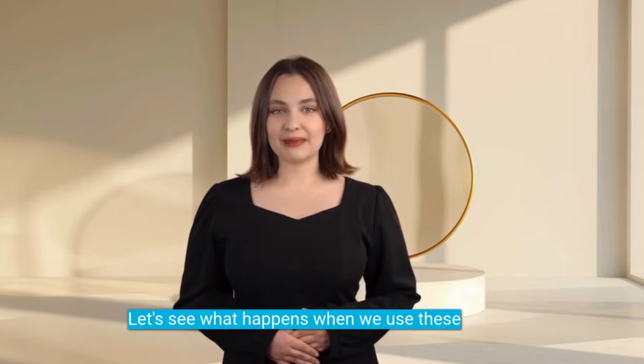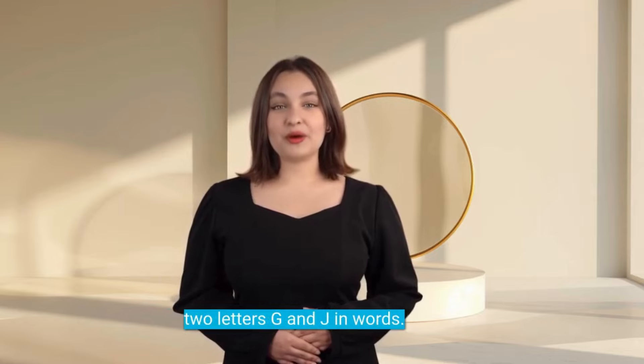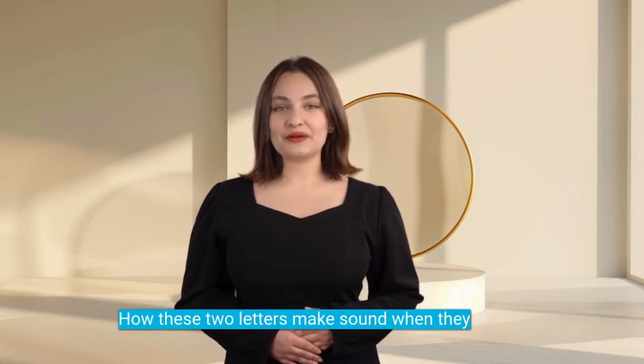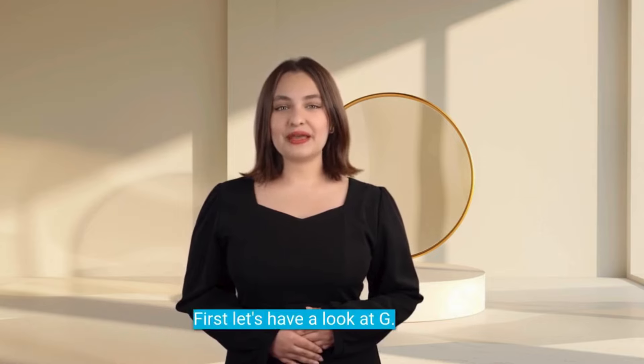Let's see what happens when we use these two letters G and J in words — how these two letters make sound when they are used in words in French. First, let's have a look at G.